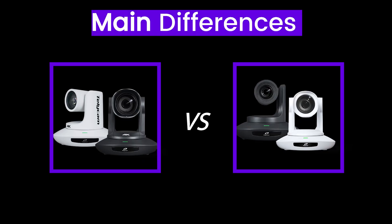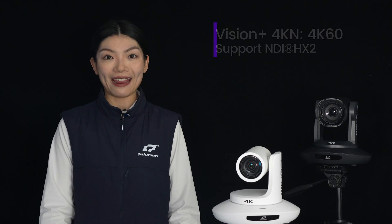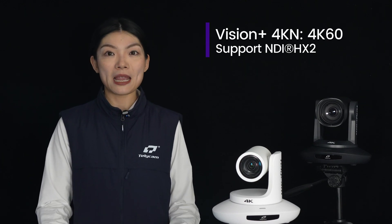In the Vision Plus series, we have two models: Vision Plus 4K N and Vision Plus N3. Let me break down the main differences between them. As you might have noticed from the names, Vision Plus 4K N is a 4K 60 PTZ camera supporting NDI HX2.